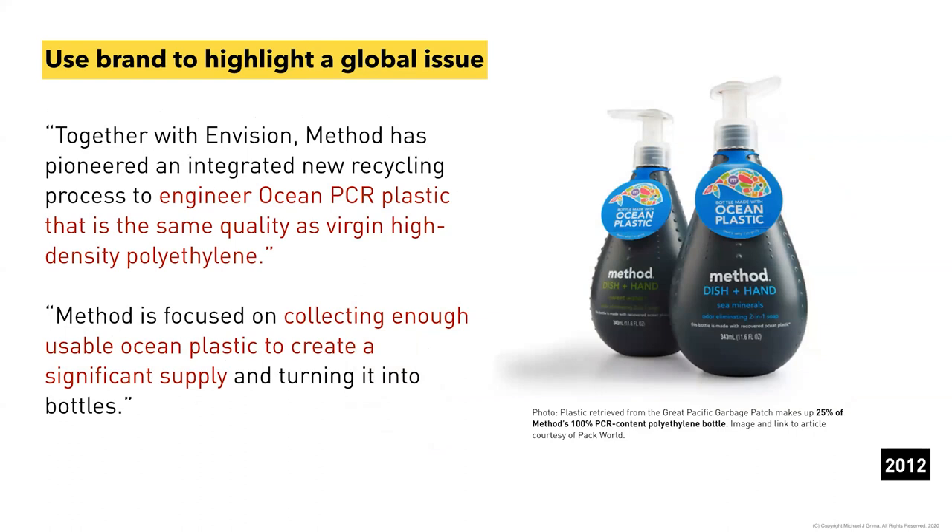Over time, brands started to determine a purpose and bring forward global issues. The Method brand in the US worked with Terracycle and Envision to harvest ocean plastics and create a real consumer statement — this was about eight years ago, well before 'ocean plastic' entered the common vernacular. It was a way a brand could bring sustainability forward, make it a point of impact, and build brand advocacy. Although not overly commercially successful in terms of the energy and cost required, it helped build awareness that spawned projects like the Seabin Project and The Ocean Cleanup.